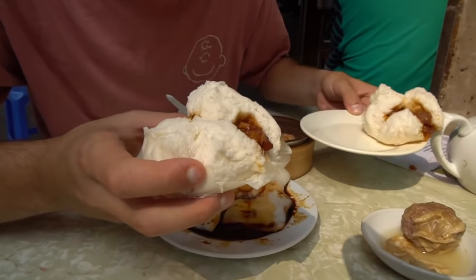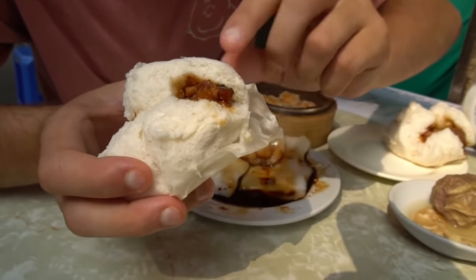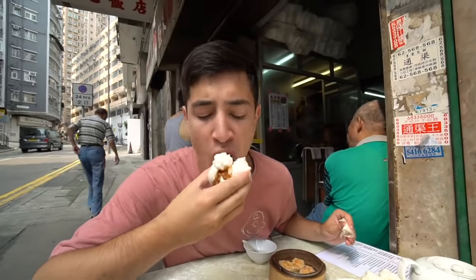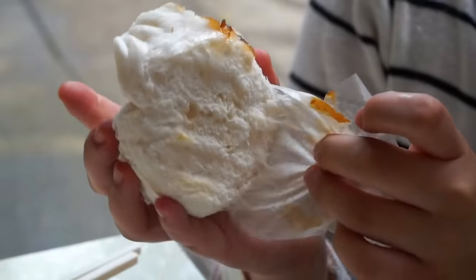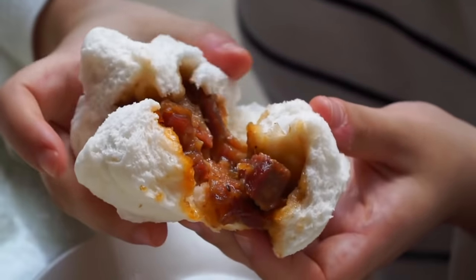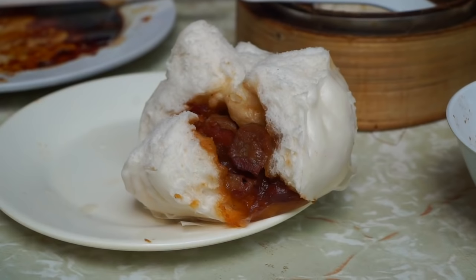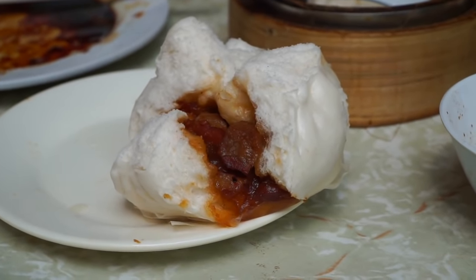Last but certainly not least, I saved my favorite: the cha siu bao — the steamed sweet pork buns. You can see all that char siu kind of pouring out the side. Make sure you rip the wrapper off the bottom. That is always my favorite for a reason — the flavor of that juicy pork just completely soaks into that super spongy, fluffy bun on the outside. I can say with full confidence that is definitely the best version of cha siu bao I've ever had.